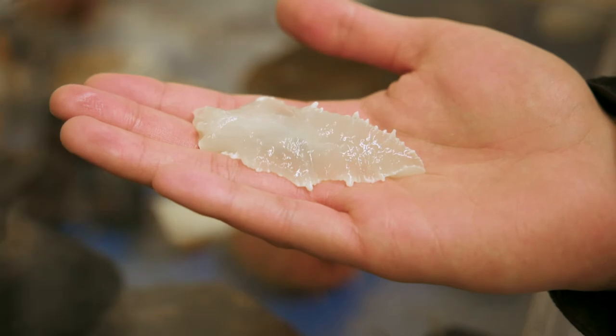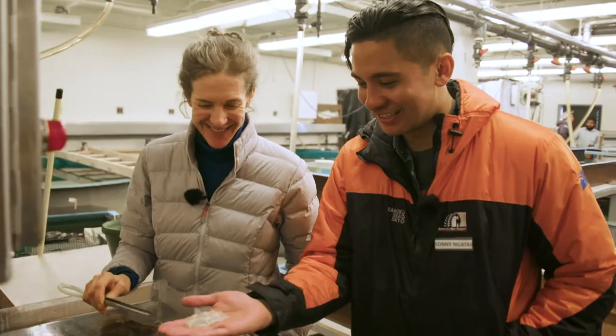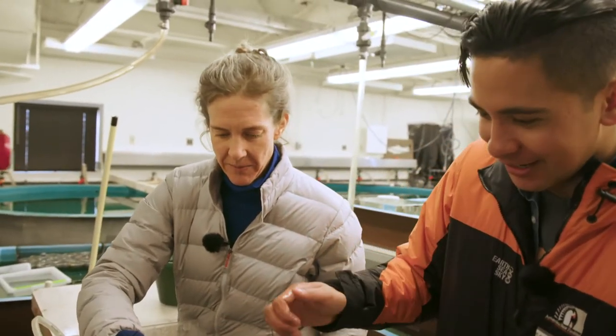Holding the nudibranch — am I going to get any of its poison? "No, just don't eat it." Luckily I've had lunch! I'm going to pop this back in because it's freezing — now I know how cold the water is. "Yes, the water is very cold." There you go, put him back down.